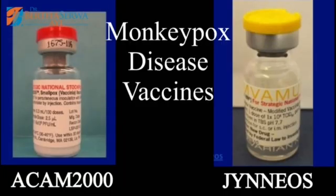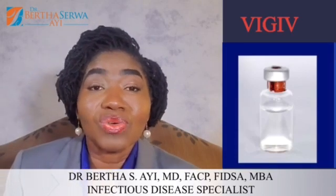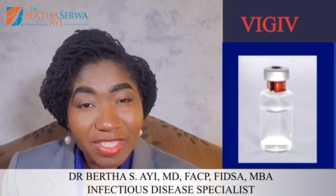There is treatment available. There is a vaccine for smallpox that is 85% efficacious against monkeypox, and so some healthcare workers are going to be vaccinated if they work in high-risk conditions. There is also an immune globulin or antibody that can be given to those who may potentially be exposed.